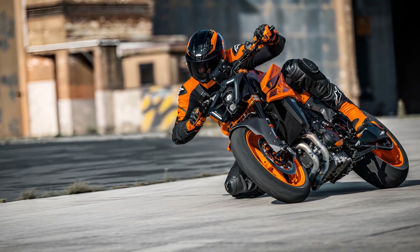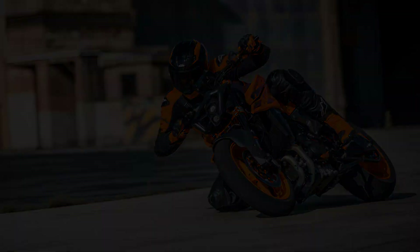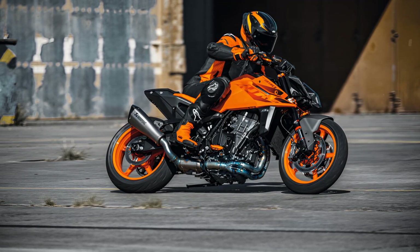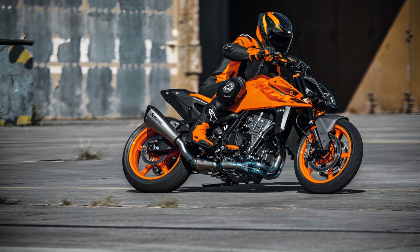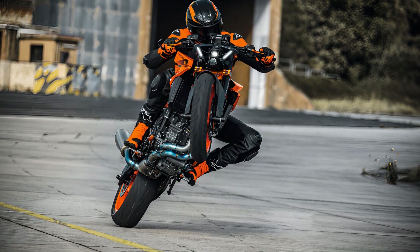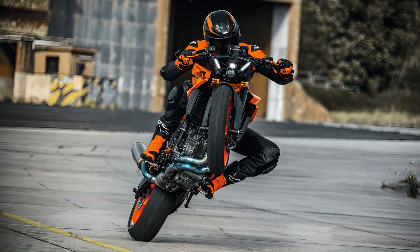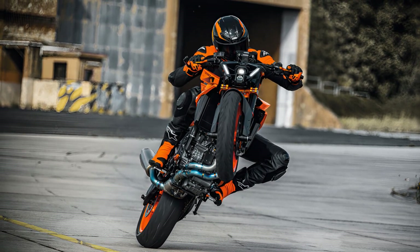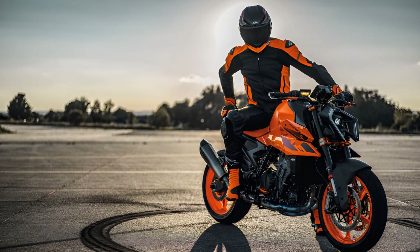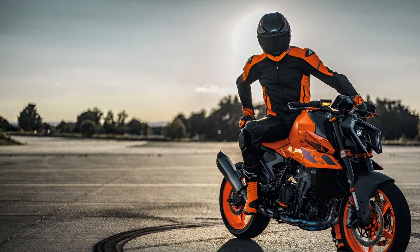In short, the brief was simple: develop the ultimate mid-class naked machine. In achieving this, the 2024 KTM 990 Duke hits the mark dead center. A full range of specially developed KTM Power Parts and KTM Power Wear are available for riders to personalize their motorcycles and get themselves kitted up and ready to race. Discover more about 30 years of Duke and the all-new 2024 KTM 990 Duke at KTM.com.